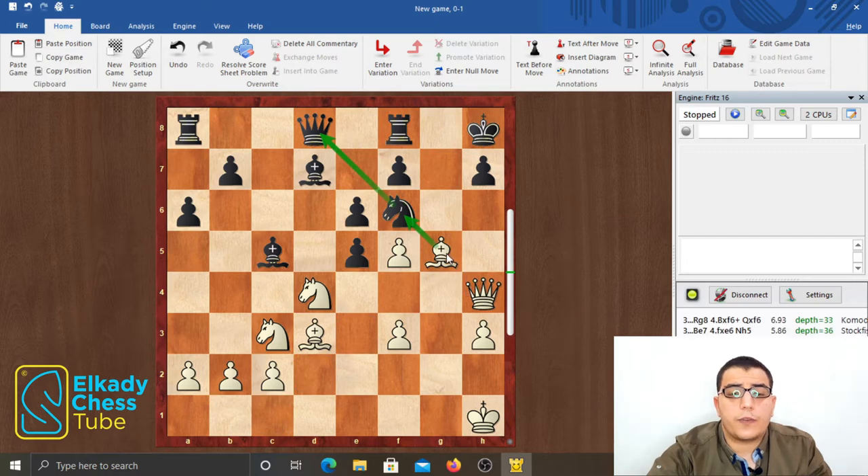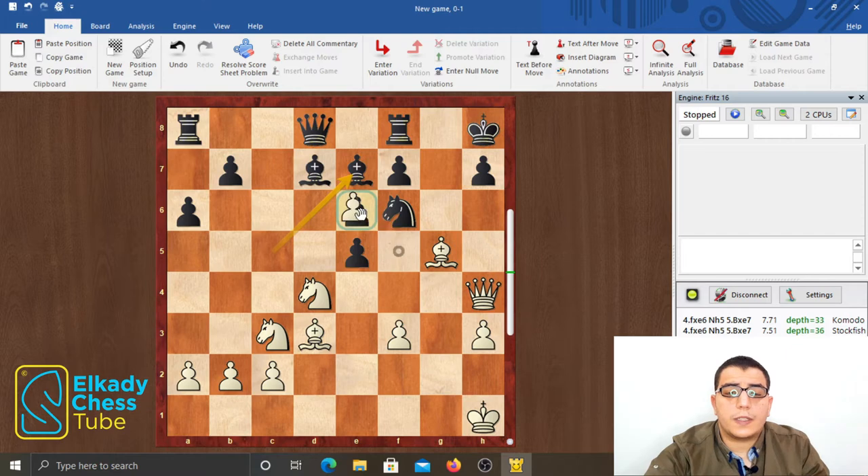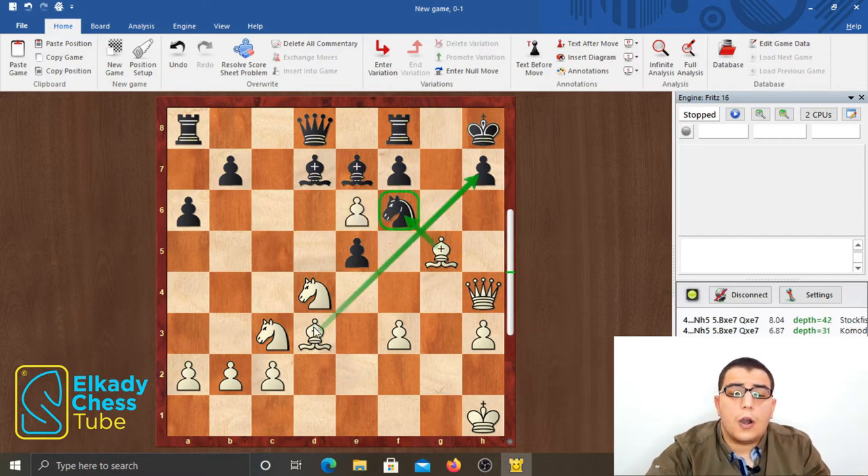White plays bishop g5, attacking the knight on f6 and indirectly the queen on d8. So black is forced to defend his dark squares with bishop e7. But now, can you spot the winning move for white? The move is fxe6, opening the diagonal for the bishop on d3, threatening to take the knight on f6 and conduct a mate on h7. Black simply has no defense.